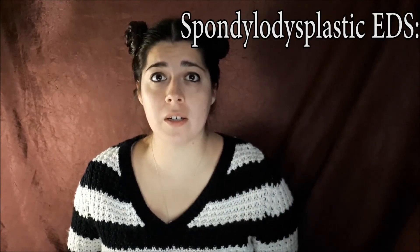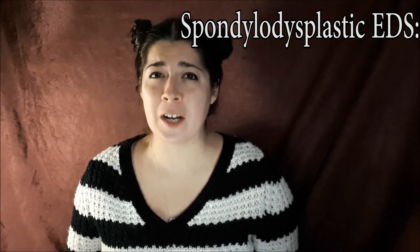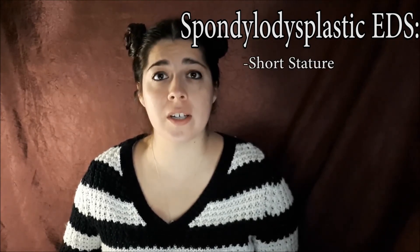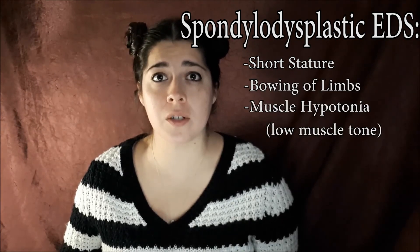There's also Spondylodysplastic EDS — correct me if I'm saying that one wrong. This one is characterized by short stature, bowing limbs, and low muscle tone.